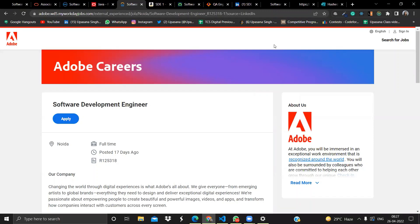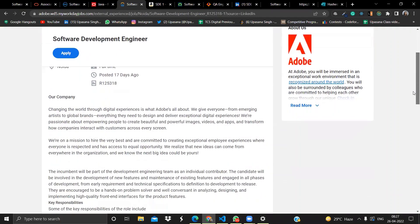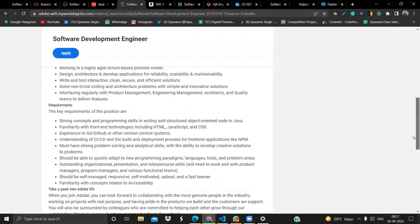The next opportunity is from Adobe. Adobe is hiring for a Software Development Engineer and the location is Noida. If you're interested, click the apply button. Their requirements include good programming skills, understanding of core concepts, and knowledge of object-oriented programming in Java.